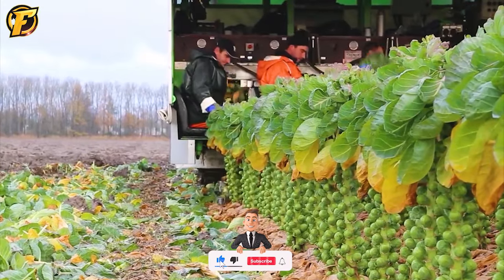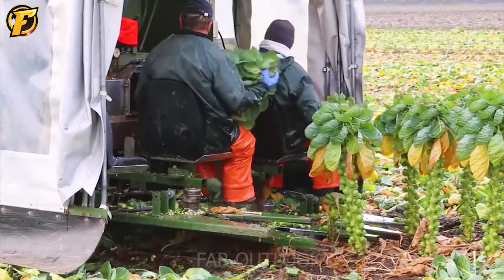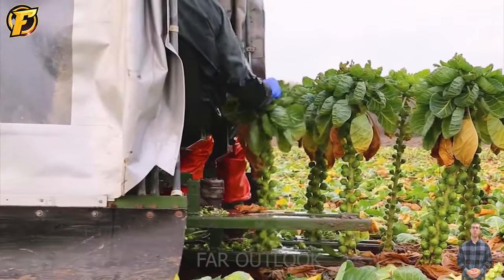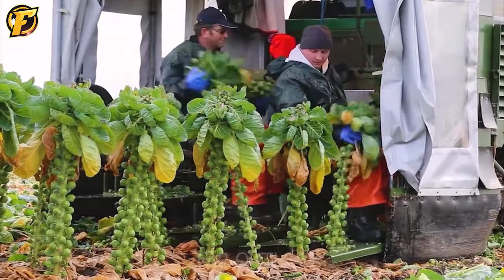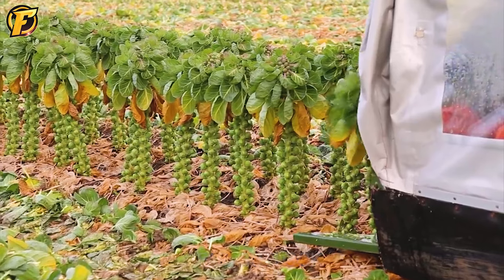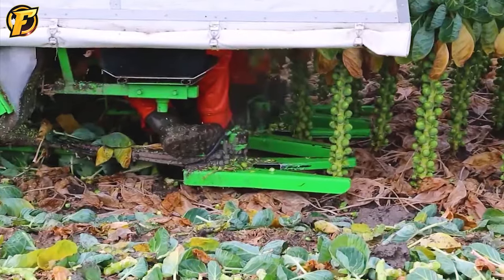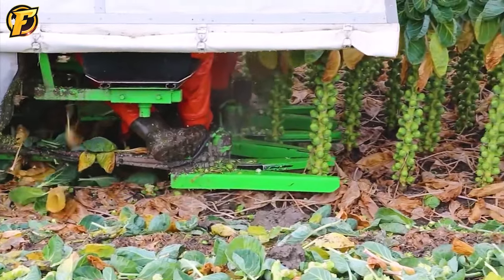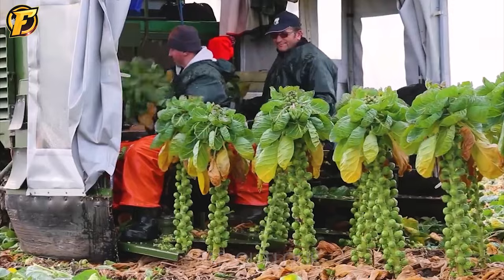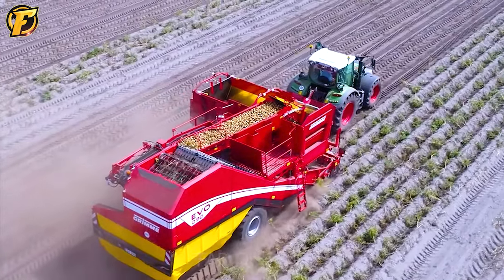Ever wondered how Brussels sprouts are harvested? Three machines are operating in the field, with farmers excitedly harvesting their greens. The machines slowly pass through rows of Brussels sprouts. The farmers push plant parts through the machine to separate the small cabbages from the plants. The cabbage will be poured into containers on the back of the machine, ready to be shipped to the packing plant. The perfect coordination between machines and people has brought about high harvesting efficiency and optimized production processes. When the farmers see the cabbages being put in the bin, they feel happy and satisfied because they have successfully grown and harvested wonderful cabbages. This is a step forward in harvesting technology.